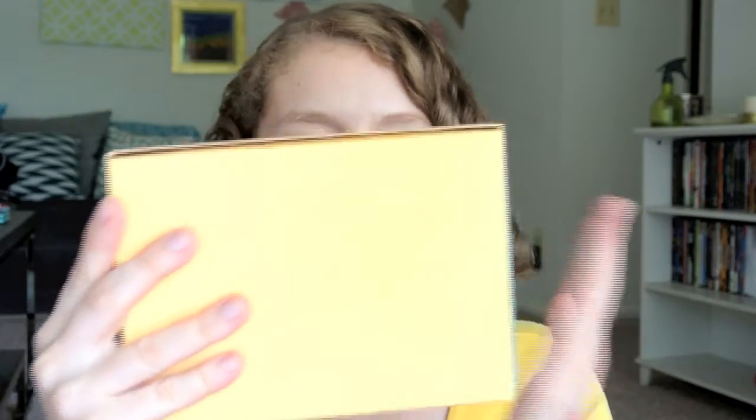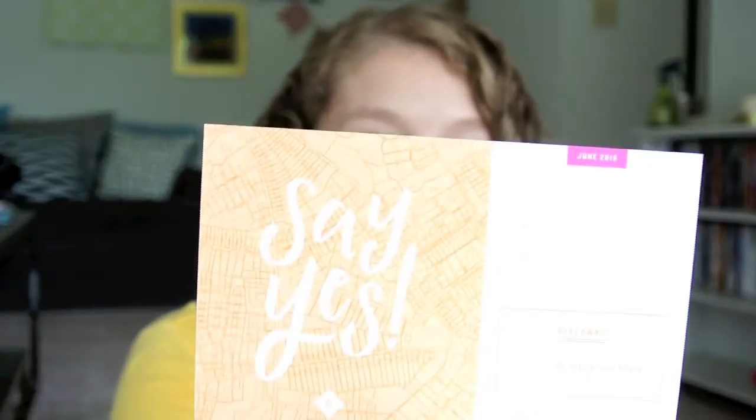This box is really cute. It has an ombre thing going on from the tealish blue down to yellow, and the inner box is yellow too. It says 'Say Yes' — I guess that is the theme this month. There's information about a giveaway, and on the back is all the information about the stuff I'm getting. So let's see what is in here.